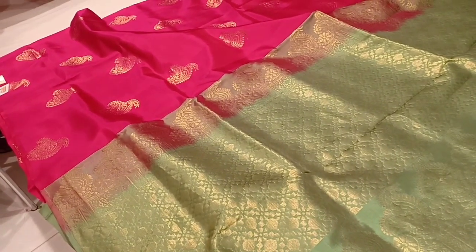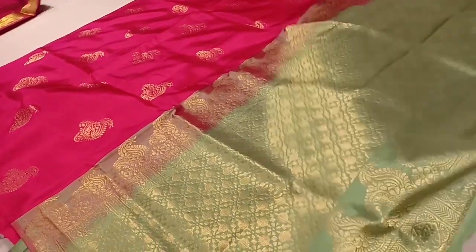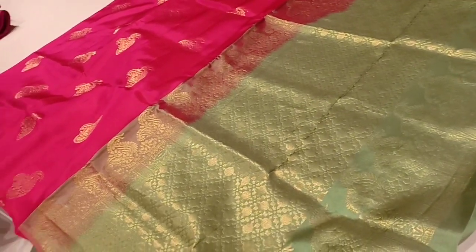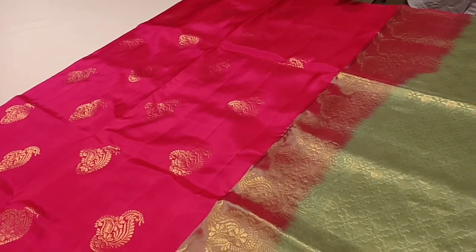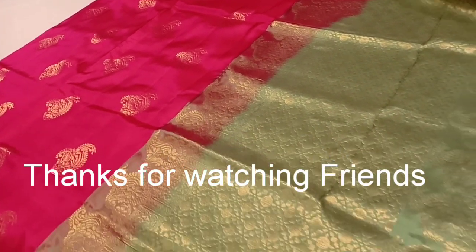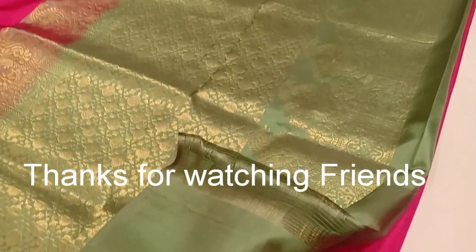This video will be useful to explore the offers and pure silk saree collections. If you like this video, please like and subscribe. In another video, you will see different types of saree collections. Thanks for watching friends, take care and bye bye.